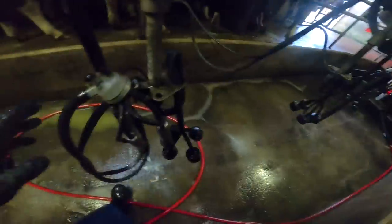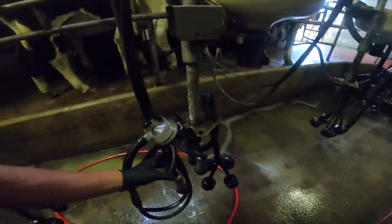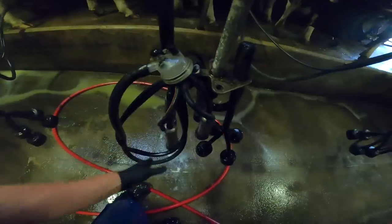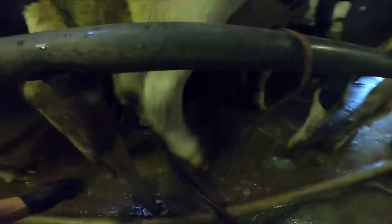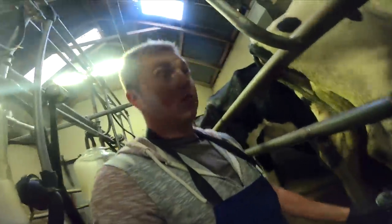So this parlour — the way it works — the pulsation is two by two. So two of them are sucking milk out of the cow, and once they're done they switch. That's the basic way of putting it. Some milking parlours do four by four, so they're all moving together. I'm a fan of the two by two — I think it does a better job milking out the cow. Cluster removers — a lot of people ask me, do I have cluster removers? No, we obviously wouldn't put them into this parlour.